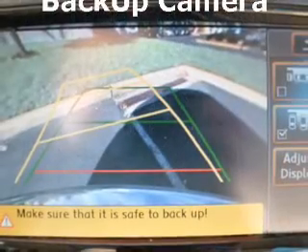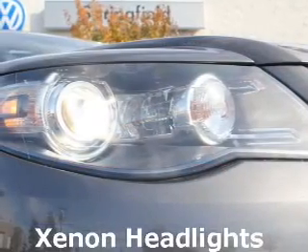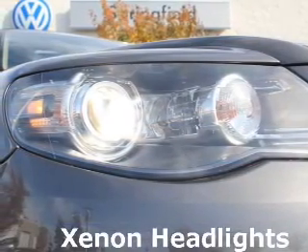This car has separate passenger temperature controls. The sunroof lets fresh air in. Our website offers more information on all of our vehicles. Call us today to start test driving.